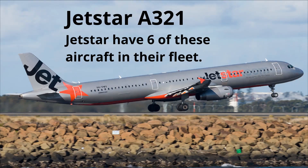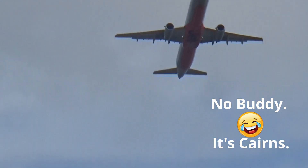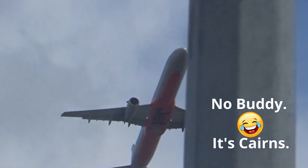We've got a Jetstar A321 going out of Sydney — a Jetstar A321.